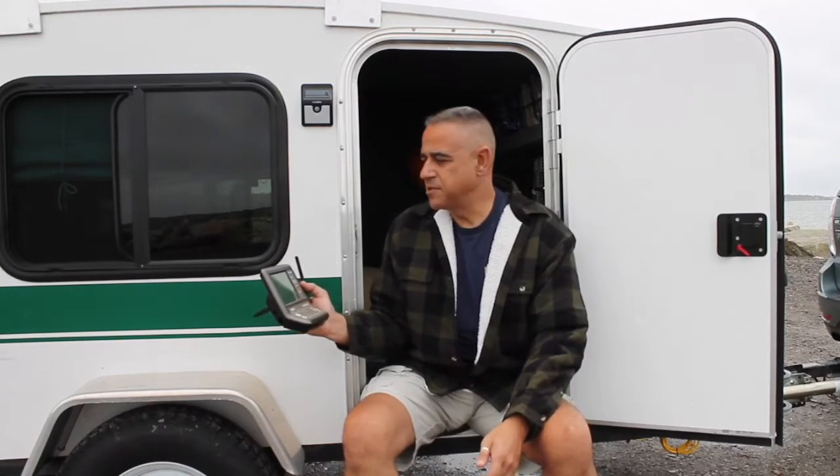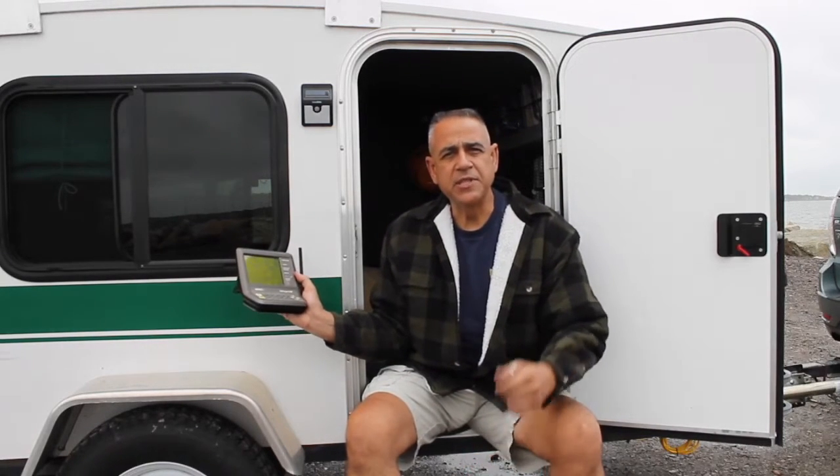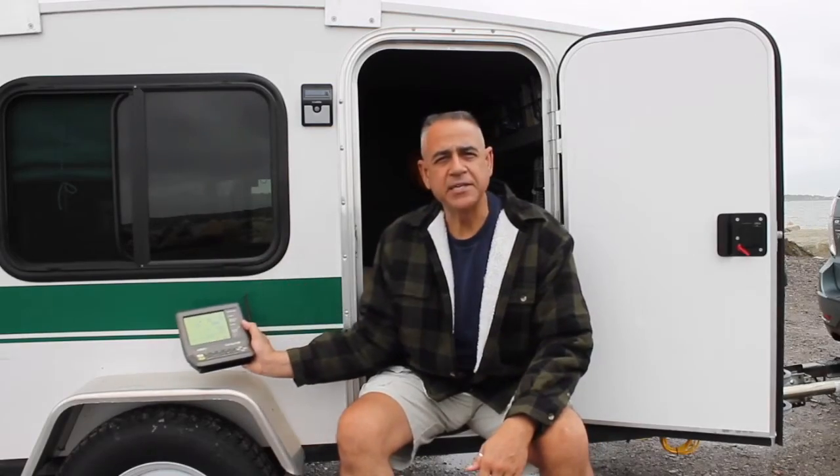It's a great unit. Let me show you a little bit closer up of what the console looks like, and then I'll show you what the sending unit that goes outside looks like. Hang on a second.